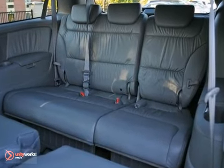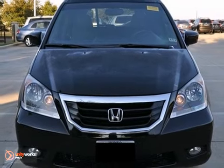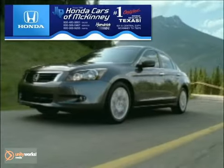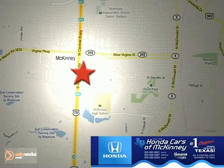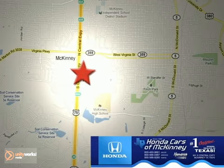Come on out and test drive this 2010 Honda Odyssey Touring today. Honda Cars of McKinney is the source for all your automotive needs. Stop in today — we're conveniently located on Highway 75 northbound at exit 40A in McKinney.